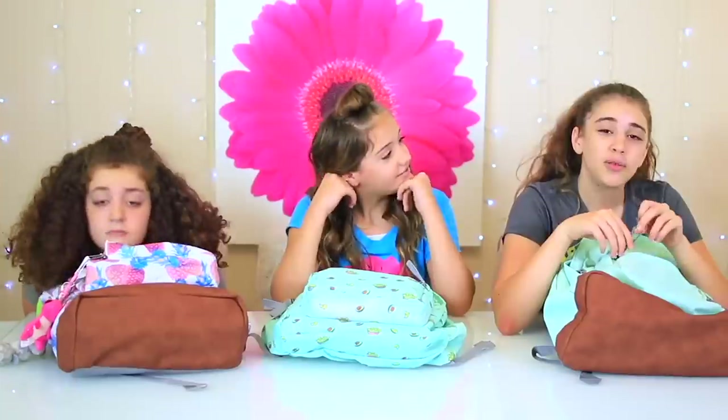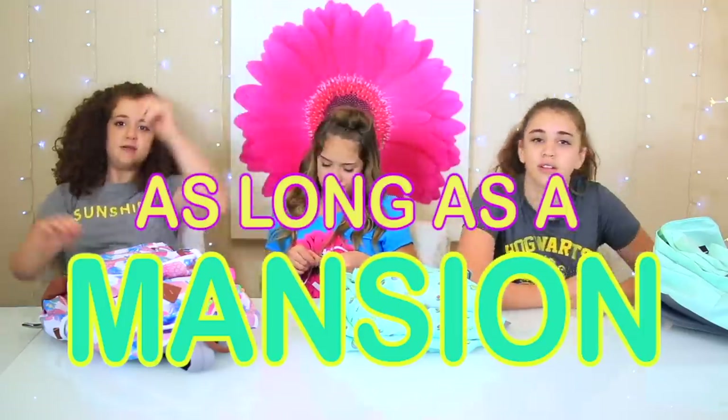Let's get started! If you remember our video from last year, you'll know we had so much stuff in our bags because we had never been to school before when we did that video. Also, the school we were going to said we needed all the stuff — the list was as long as a mansion.